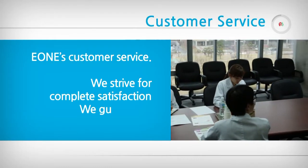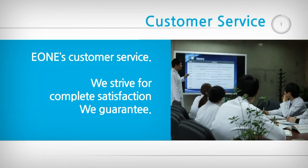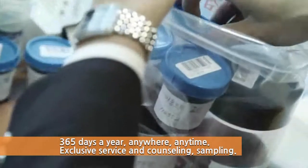We are driven by a single aim — to always put you first. We strive for complete satisfaction. You can reach out to us 365 days a year, anytime, anywhere.